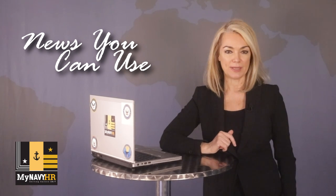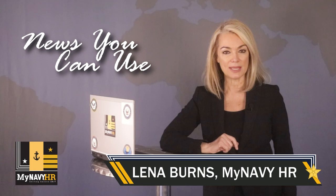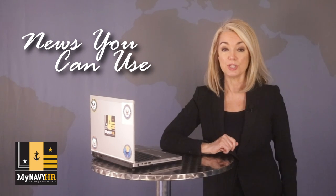While many sailors are preparing for the PRT by exercising and eating right, there is another step you cannot miss in order to take this test. Hello everyone, I'm Lene Burns with some important news you can use.